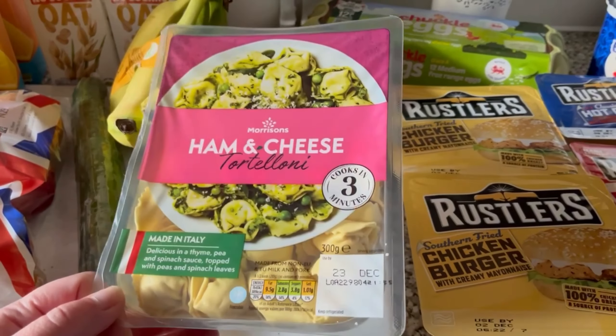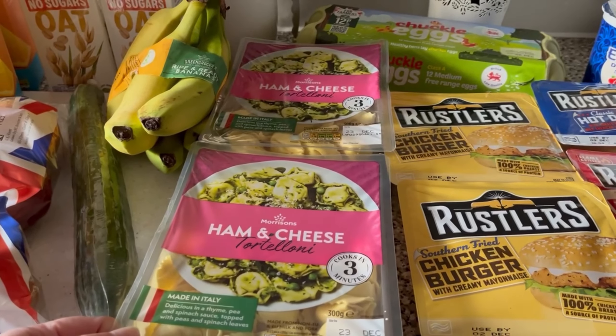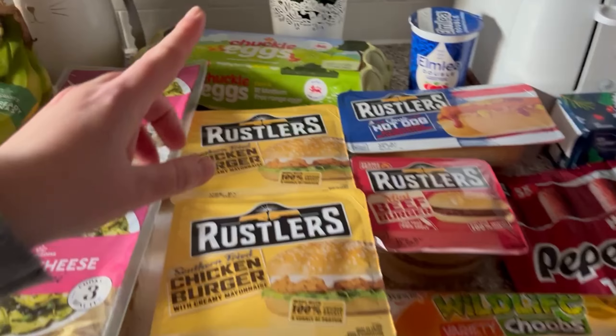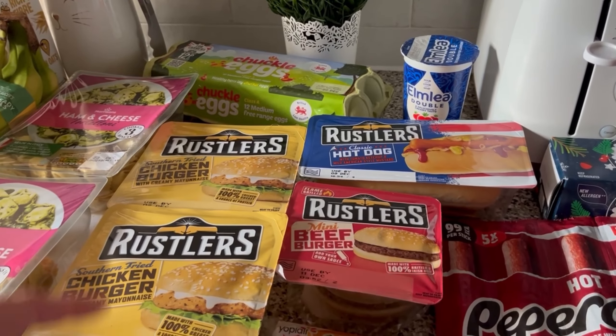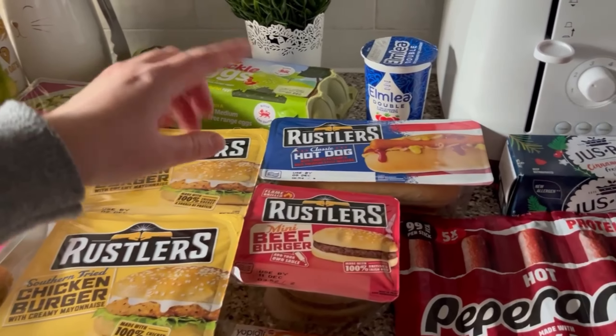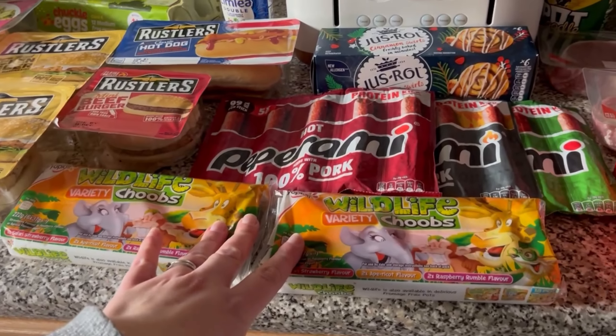This will be one of my meals — I thought it was an easy, quick option. It's ham and cheese tortelloni and I'd just make a cheese sauce to go with it. I've also got 12 eggs and then Dan's wrestlers burgers that he has for lunch — these are all on offer.